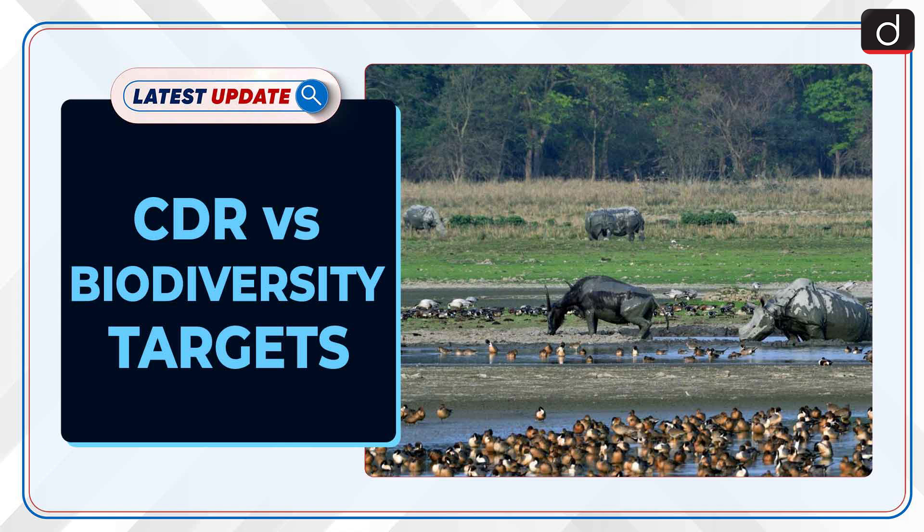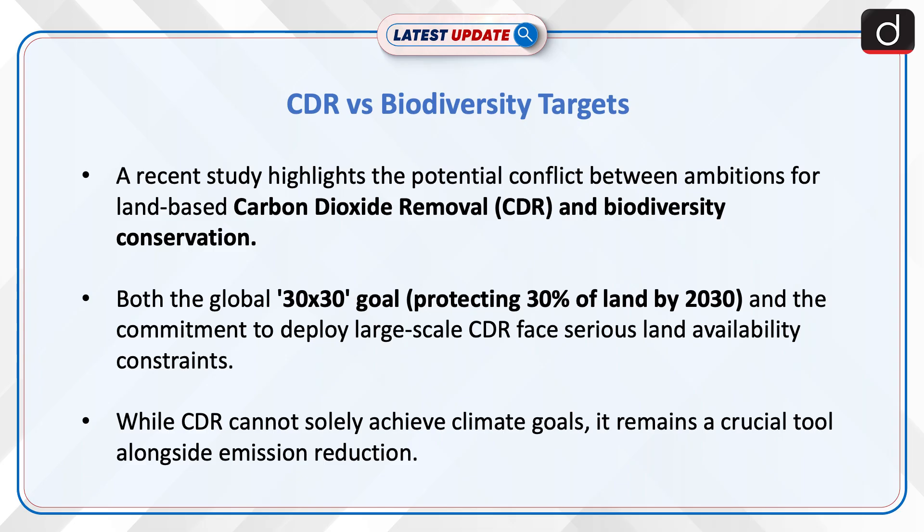Welcome to the latest update program. The topic of discussion is CDR vs. Biodiversity Targets. A recent study highlights the potential conflict between ambitions for land-based carbon dioxide removal and biodiversity conservation. Both the global 30x30 goal — protecting 30% of land by 2030 — and the commitment to deploy large-scale CDR face serious land availability constraints.